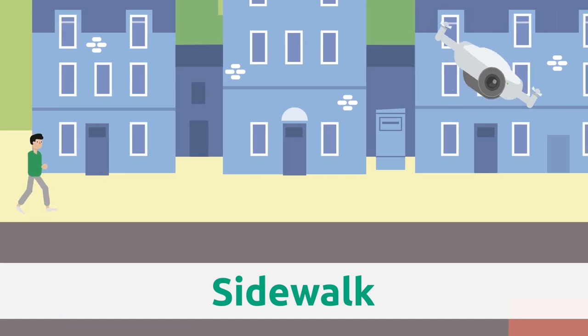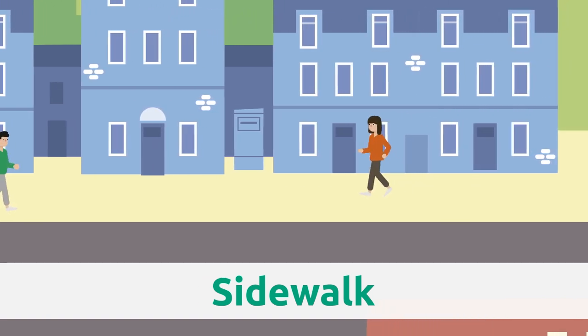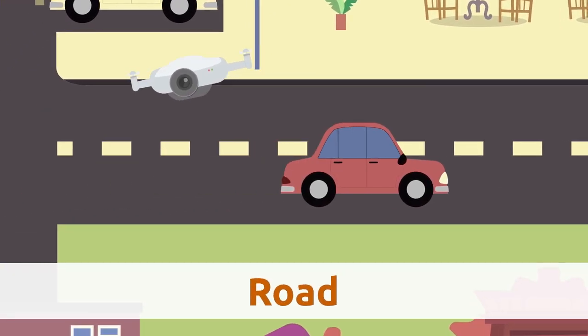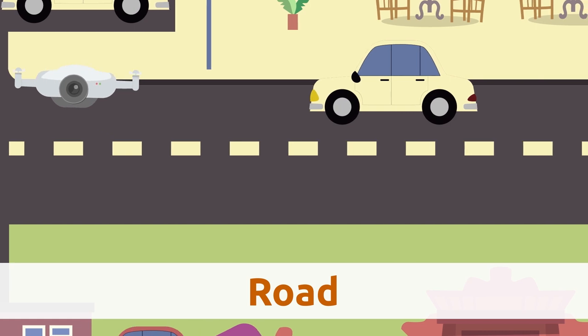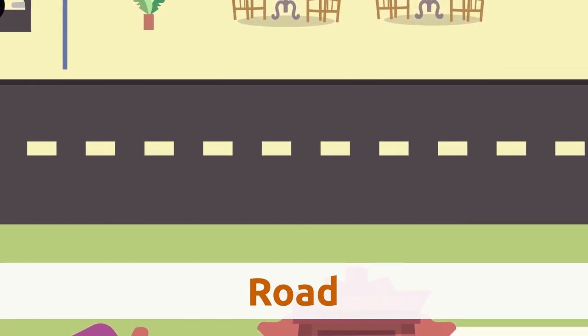Sidewalk. The sidewalk is the part of the city where pedestrians walk. Road. The road is an open way for vehicles like cars and bicycles.